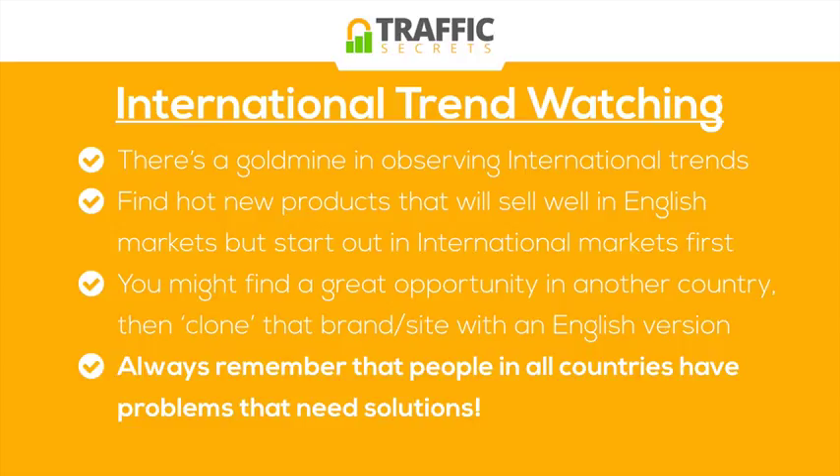So it's fascinating to keep an eye on different markets for different product trends and service trends. If you can be one of those people that gets out ahead of the trends to bring it to English markets or your own country before other people get a hold of it, you can usually make a lot of money quickly before such a product idea or trend gets saturated.